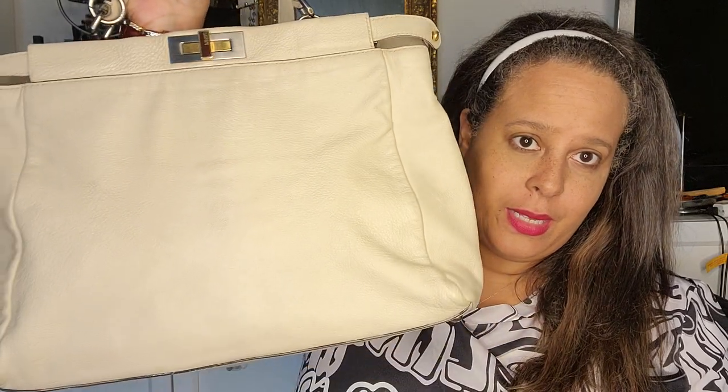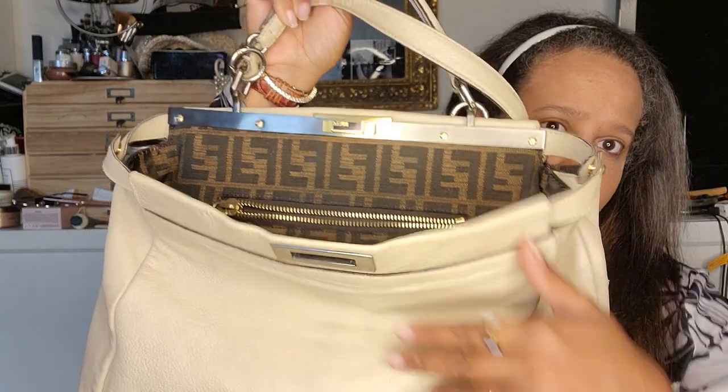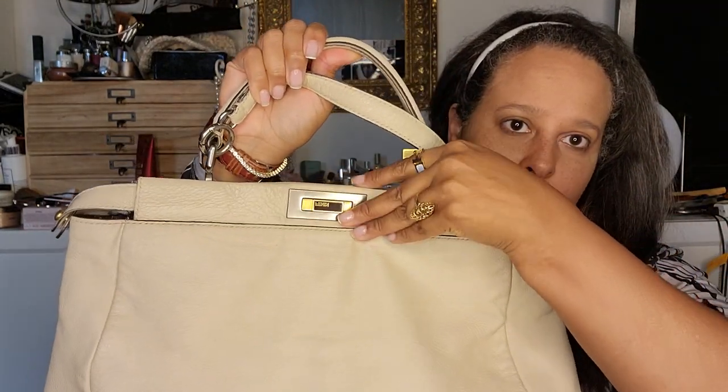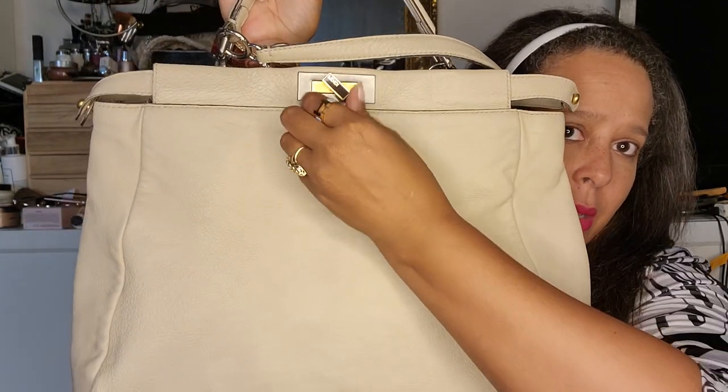Hello, my angels! My chair is going to make a lot of noise, can't help it. I'm going to do a really quick what's in my bag video for my Fendi Peekaboo — this is from circa 2011, I just had it repainted. I usually wear it open but sometimes I close it because it looks just as beautiful closed, or if I'm taking the train or subway I'll keep it closed.